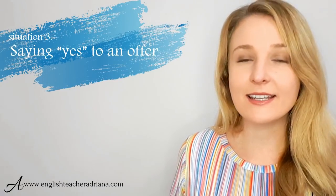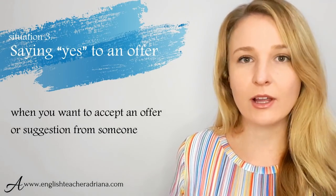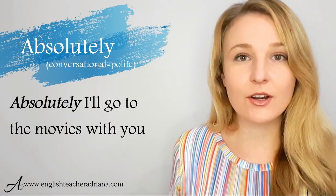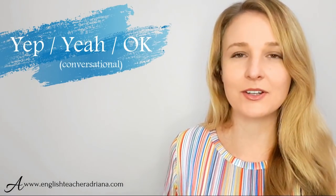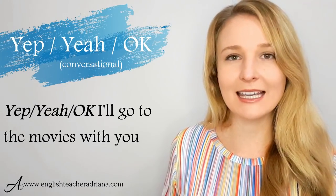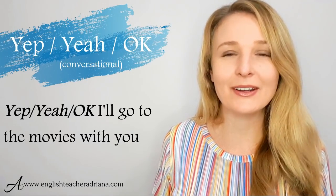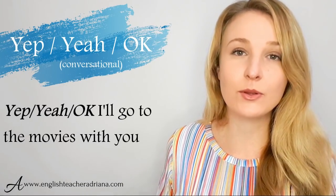When accepting an offer, remember intonation is important. If you want the other person to understand that you're happy to accept, keep your intonation positive. A really polite way to say yes is "I'd love to" — for example, "I'd love to go to the movies with you," or if someone's offering cake, "I'd love some cake." The phrase "Why not?" is also a nice polite option, like "Why not, I'd love to go to the movies with you."